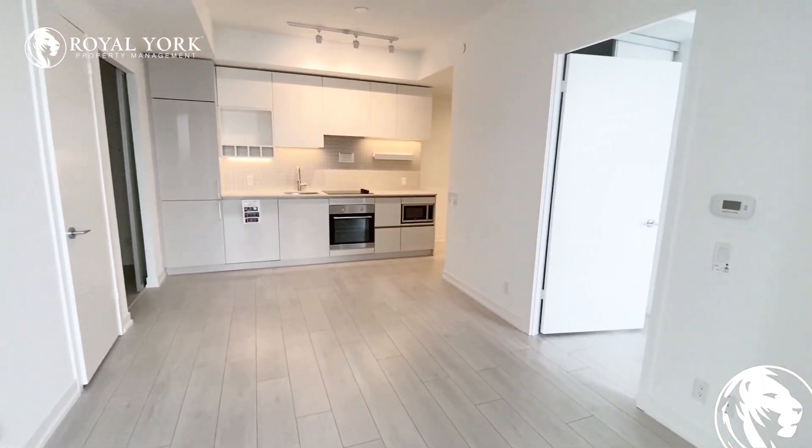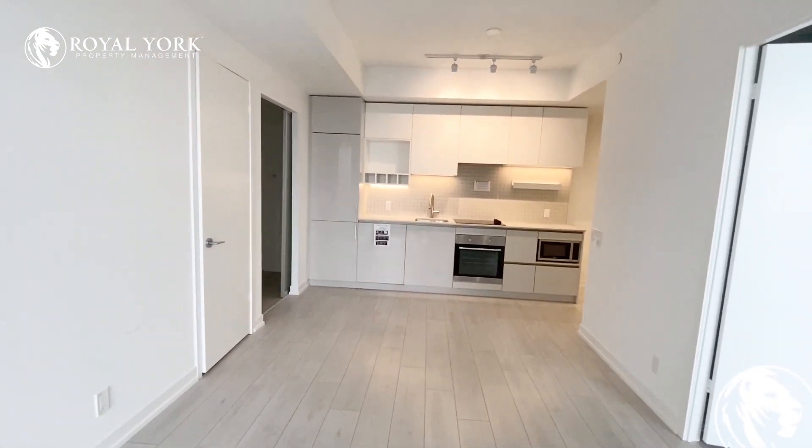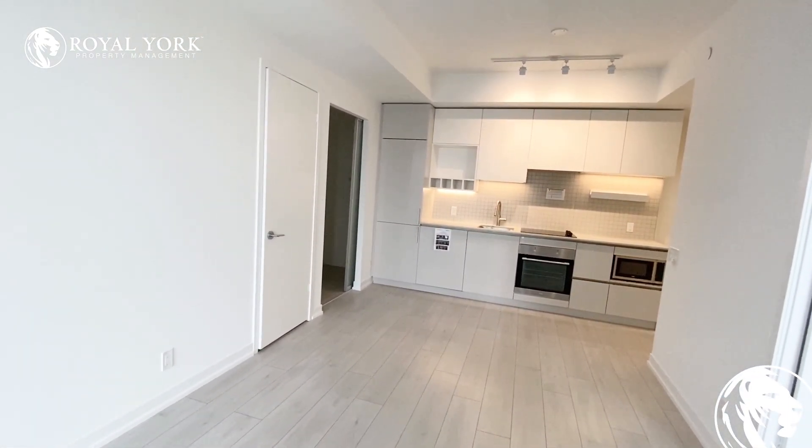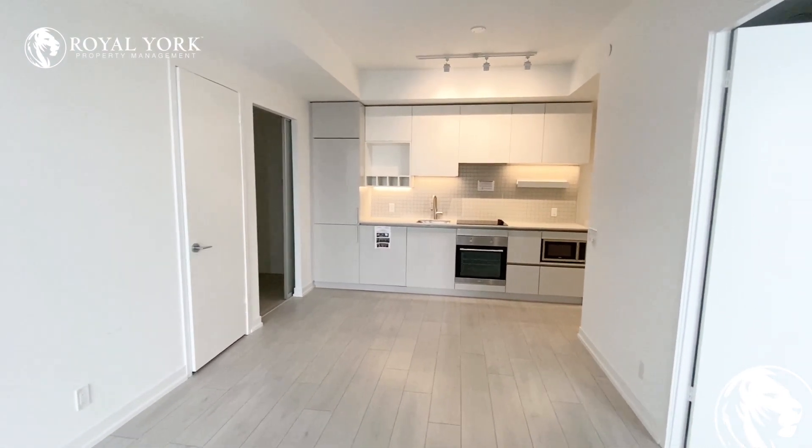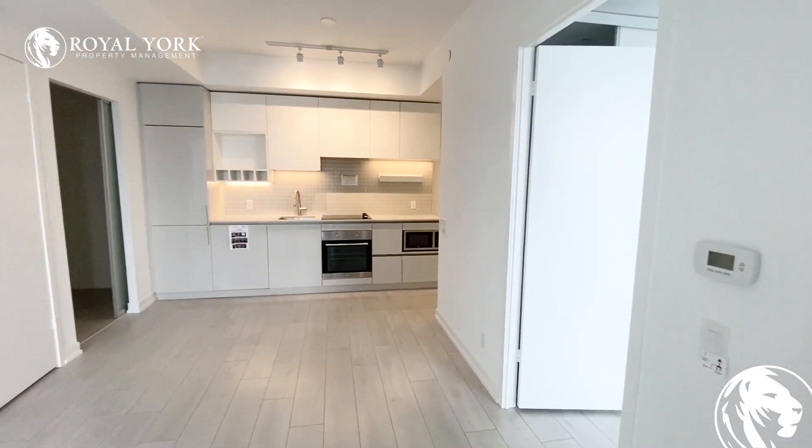Please feel free to contact us at Royal York Property Management if you have any questions — we're happy to assist you. Have a good one. Bye!